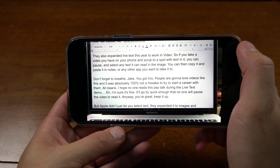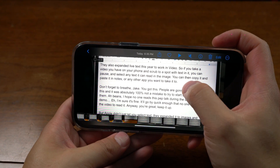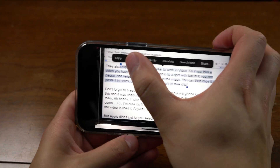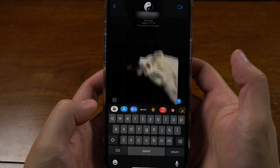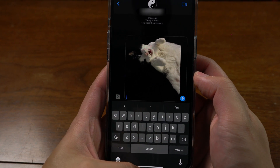They also expanded Live Text to work in video this year. So if you have a video on your phone and scrub to a spot with text in it, it can automatically detect that text — you can copy it and select it right from the video. But Apple didn't just let you select text in video. They expanded this to images and created what may be the silliest feature they announced this year, which I'm referring to as sticker mode. In any photo that has a defined subject, you can long press the subject and it'll auto cut it out. So take this picture of my cat — I can grab her and move her right into Messages. I don't see a ton of frequent utility, but I know when I do want it, I'm going to be very glad I have it.